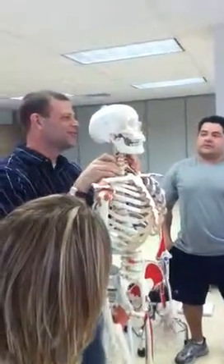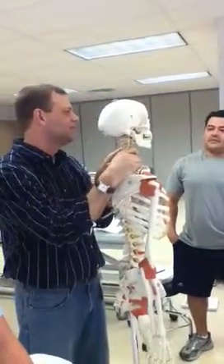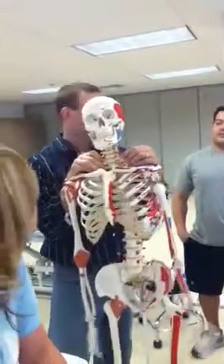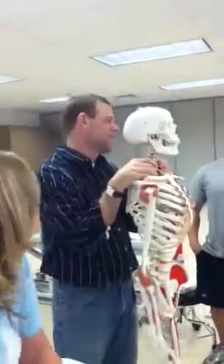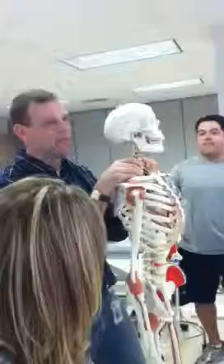How come they call them vertebral arteries? Are they along my vertebrae? No, they go inside. They are inside my vertebrae — not even along my vertebrae. They are inside my vertebrae.